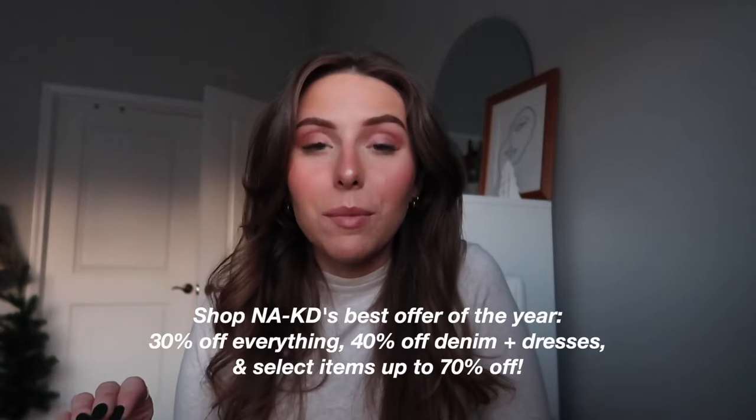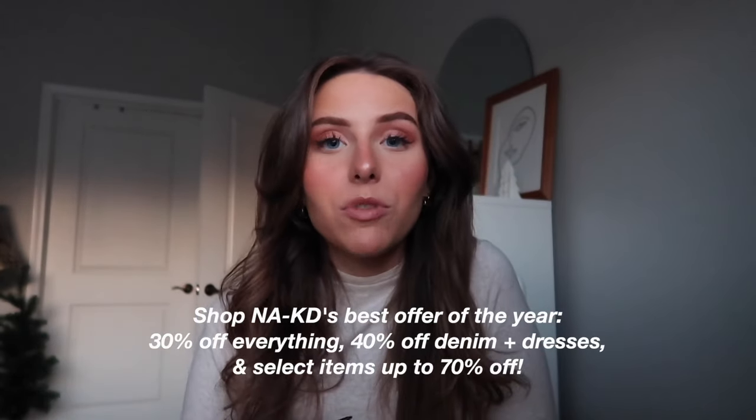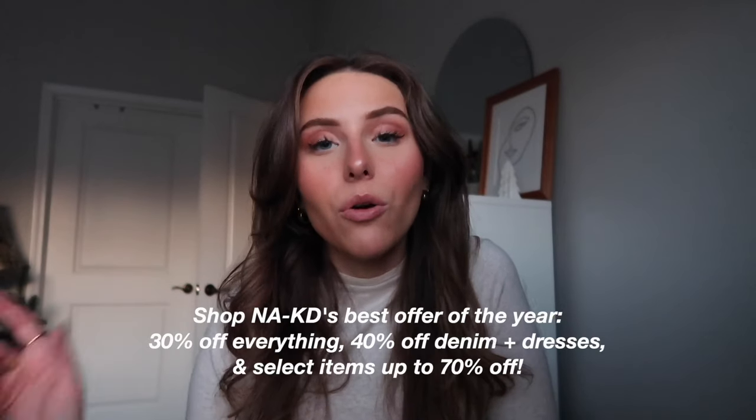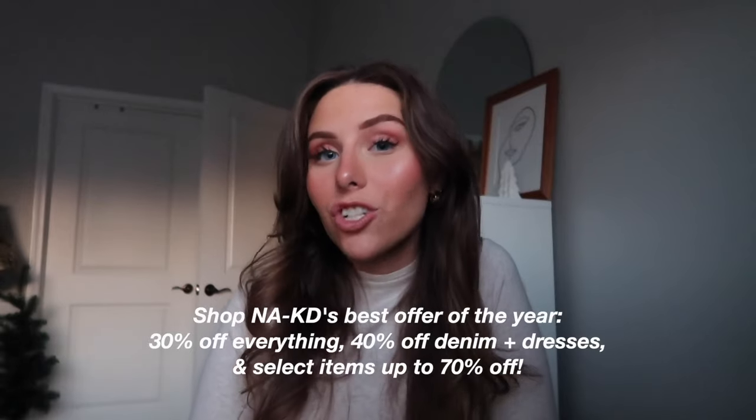Lastly is this black sweater — so warm, just a nice basic. It's a little more fitted so it would be great for layering, and it comes in a lot of other colors. That is everything from Naked — thank you so much for gifting me these pieces. They're going to be having a big sale so definitely make sure to shop. All links are below in my description. This is literally their biggest sale so definitely check them out.